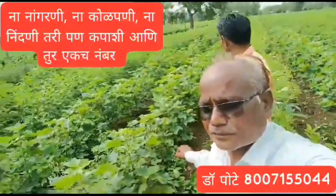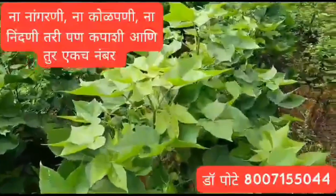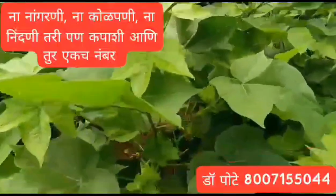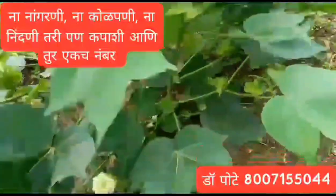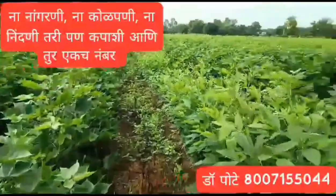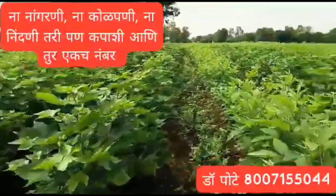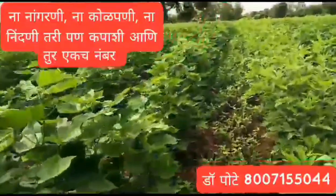I have been practicing the SRT zero-tillage farming method for the past three years, and in this field, I have successfully cultivated cotton and pigeon pea using this technique. The growth of the cotton crop has been particularly vigorous, with the plants now heavily laden with buds. No weeding or hoeing has been necessary. Instead of removing the weeds, I use selective herbicides to kill and decompose them in place. This approach has significantly boosted the growth and quality of both the cotton and pigeon pea crops.